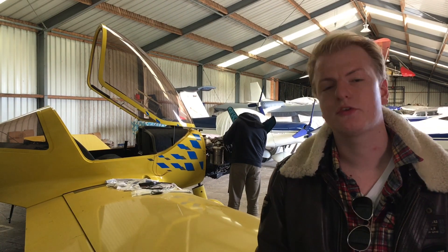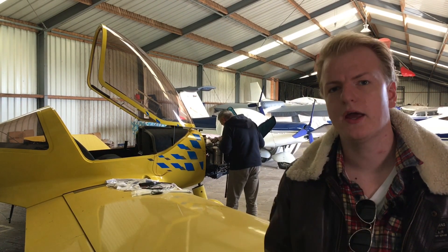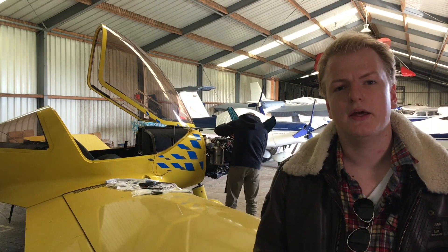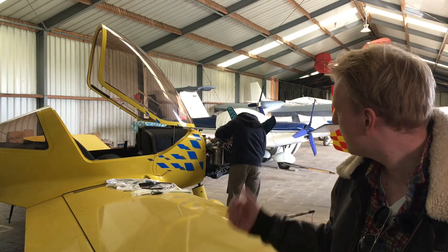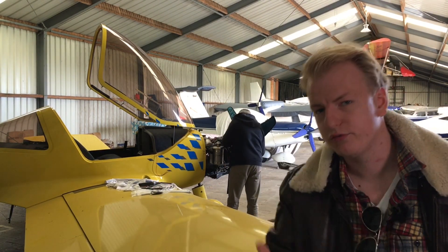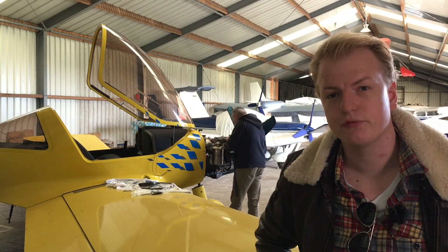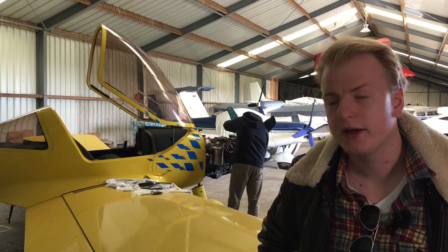Hello everyone, Niels here once again for Jetflix TV. I'm here in a hangar at Drachten Airport at Hotel Delta Romeo, and currently behind me my aviation friend, fellow aviator, Jolmer from the YouTube channel Fur Fun Flyer is doing some maintenance on this new airplane.